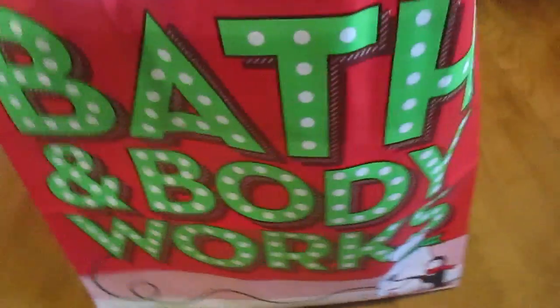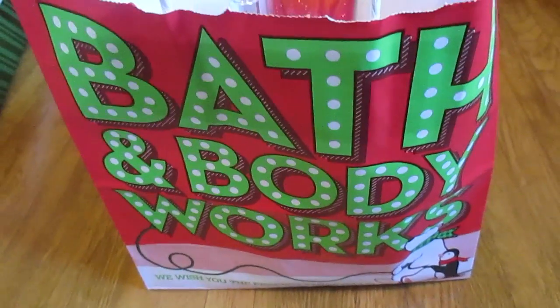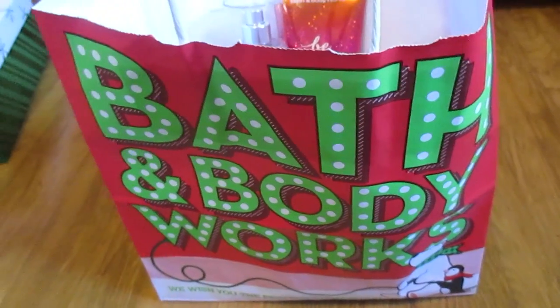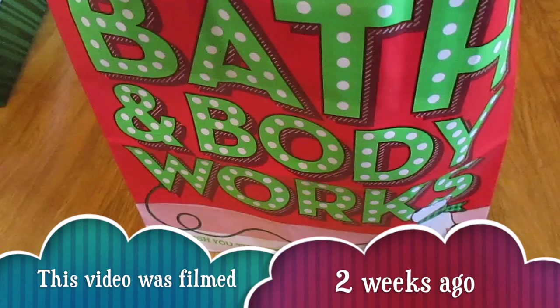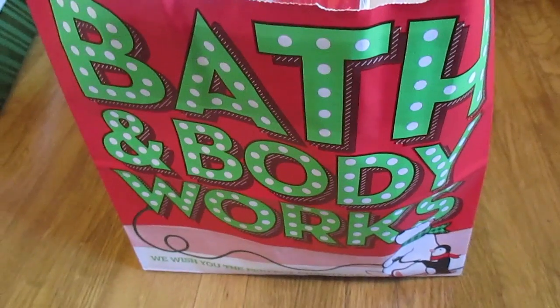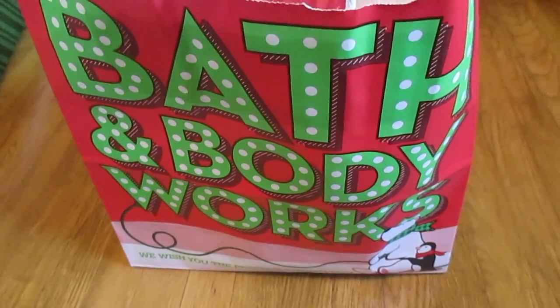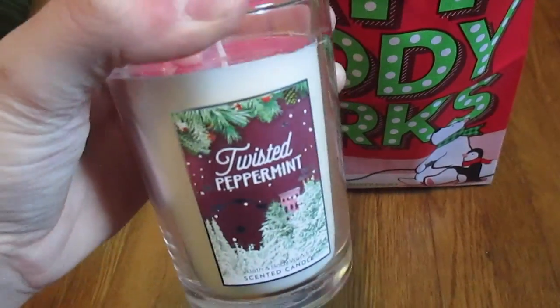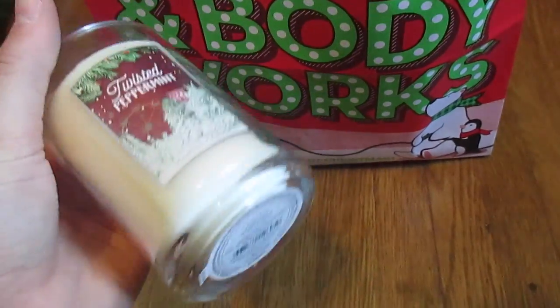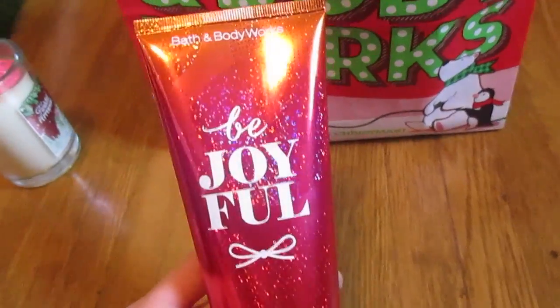The last bag is Bath and Body Works. I only purchased one thing for myself and got a free gift as well. Basically everything else is presents. They were still doing the buy three, get three free deal, and I also had a $15 off a $40 coupon, plus a free gift coupon with a purchase of $10 or more. So my free gift was this Twisted Peppermint Candle — you could choose whatever you wanted as long as it was $13 or under.